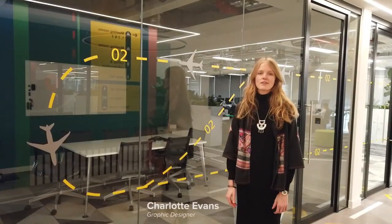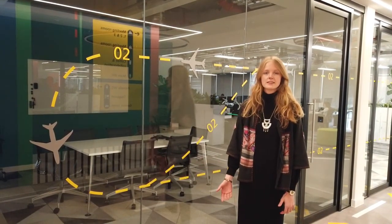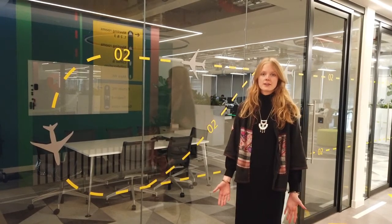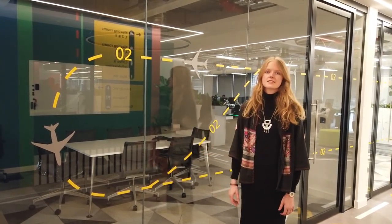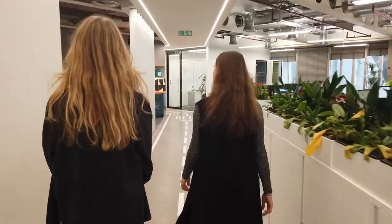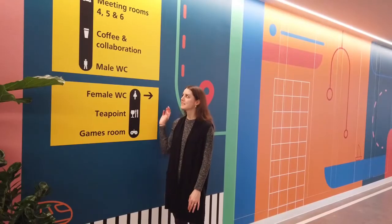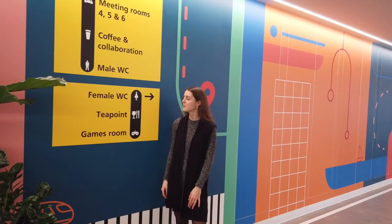A lot of the graphics you find around this office are based on actual graphics and wayfinding signage that you'd find within real airports. The one that I've designed for the meeting room manifestations is actually based on the Heathrow system — a wayfinding system to let people navigate the office in a better way.